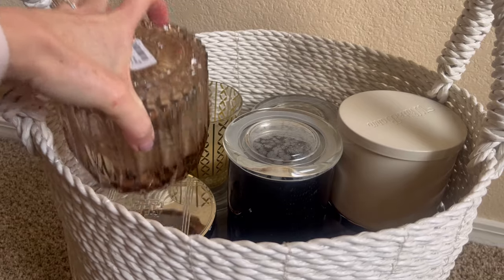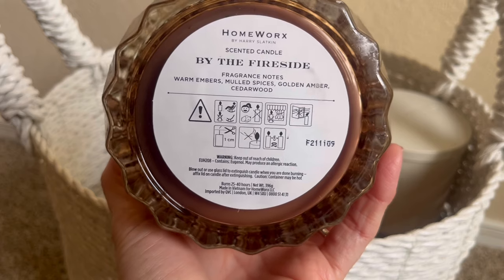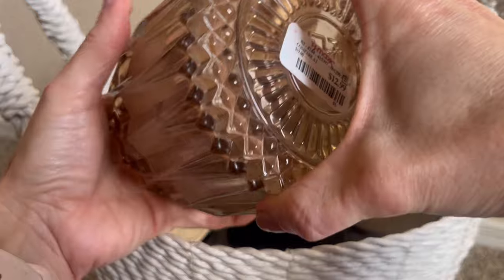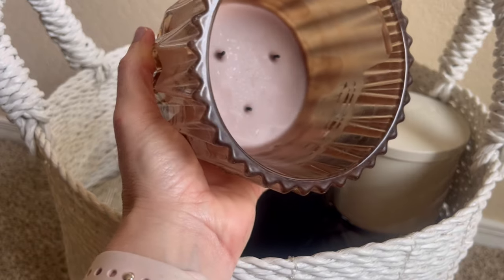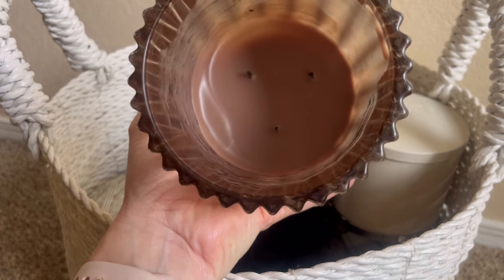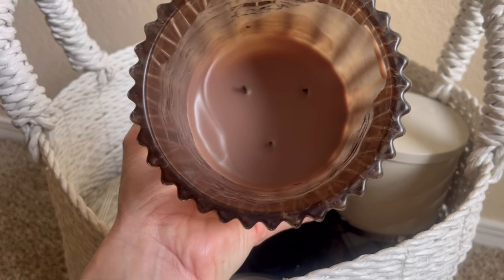We're going to start with this Homeworks candle that I purchased from TJ Maxx for $12.99. This candle is By the Fireside — fragrance notes of warm embers, mulled spices, golden amber, and cedarwood. The pour date was November 9th of 2021. This was a three-wick jar that I'll be saving. It burned pretty well all the way down, though the flames kind of varied on this burn. This fragrance is one of my favorite wintertime fragrances — I especially love it in January.